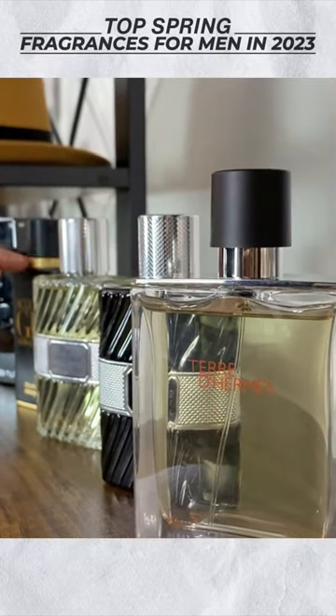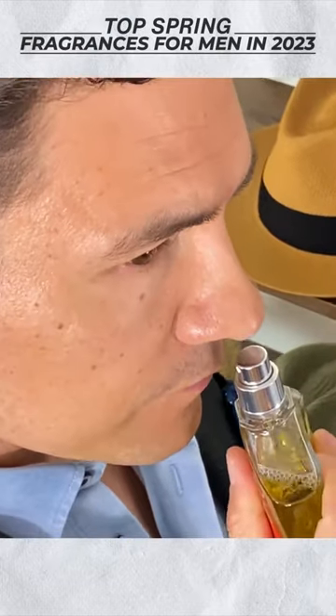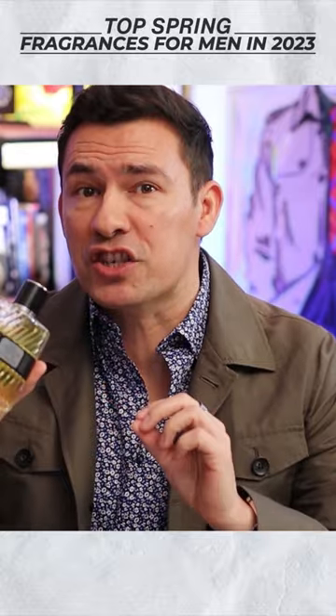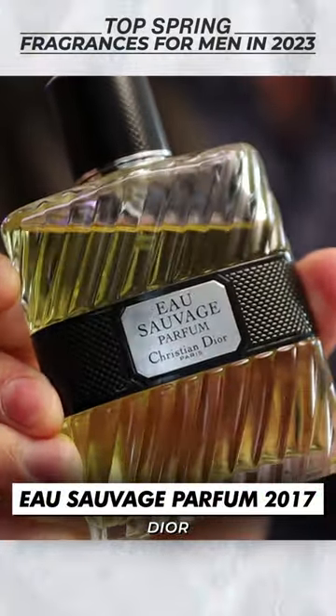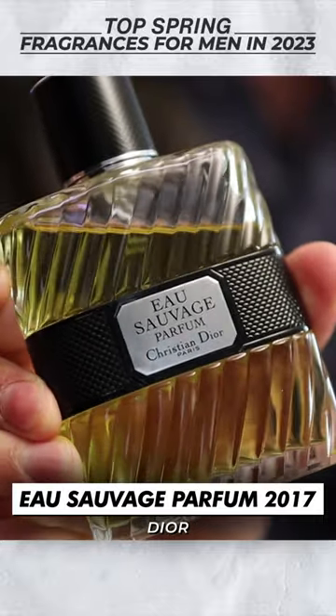The first fragrance on this list is a 10 out of 10 spring fragrance for men. The fragrance I'm talking about is Eau Sauvage Parfum. If you like old school cool but you want something that's modern, this is the fragrance you want to grab.